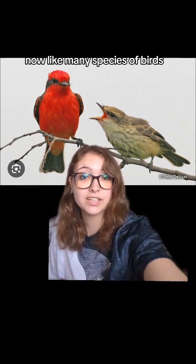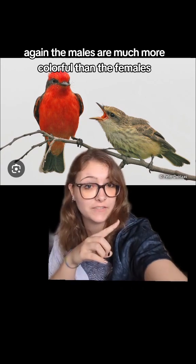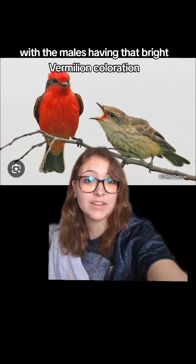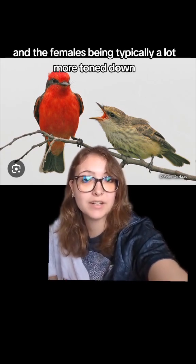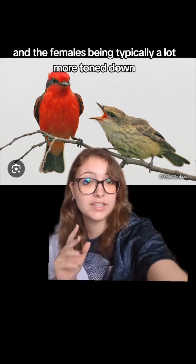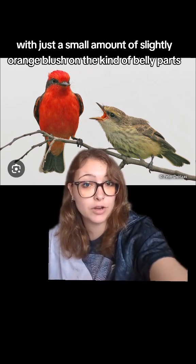Now, like many species of birds, the males are much more colorful than the females, with the males having that bright vermilion coloration and the females being typically a lot more toned down, with just a small amount of slightly orange blush on the belly parts.